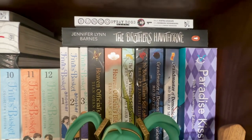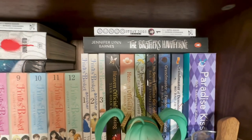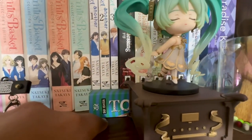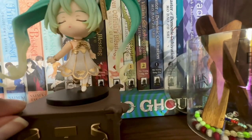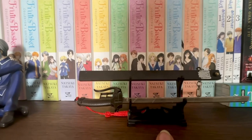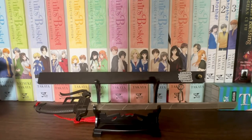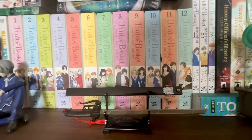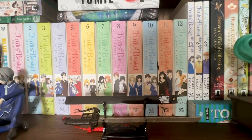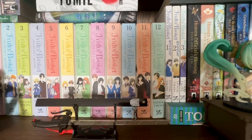We have a Fruits Basket continuation — sort of a follow-up about the kids from Fruits Basket. I didn't enjoy it as much, but I wanted to have it. Then we have the MXTX set: Heaven Official's Blessing, The Scum Villain's Self-Saving System, and The Grandmaster of Demonic Cultivation. I love everything this author makes. Then Paradise Kiss 20th Anniversary Edition — thick but highly recommended. We also have an omnibus of Tokyo Ghoul below. And there's a katana keychain from Attack on Titan. I actually have the complete sets of Demon Slayer, Jujutsu Kaisen, Attack on Titan, and Haikyu too, but no space to display them right now.